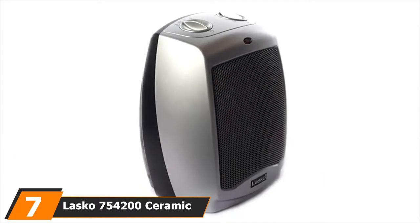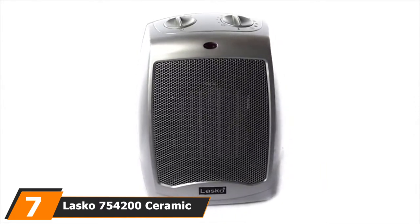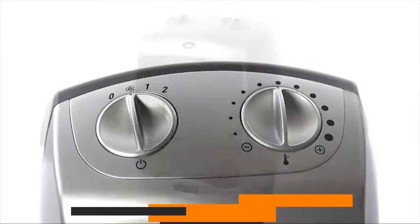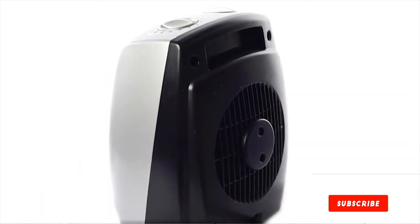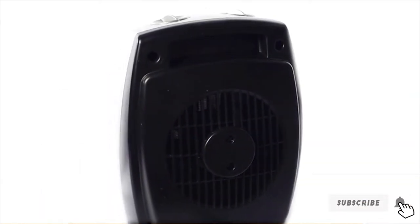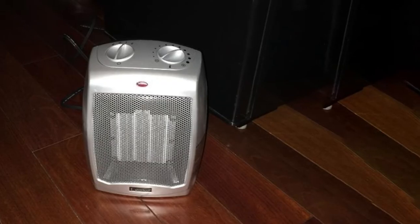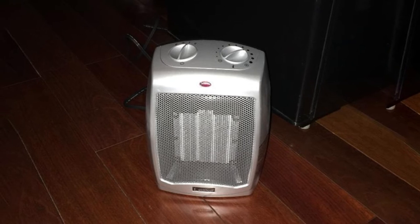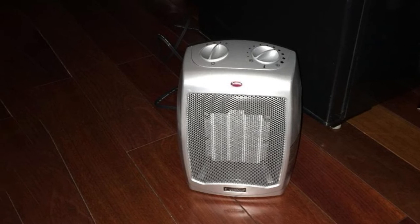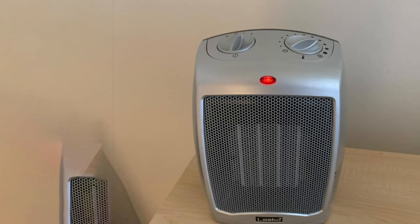Moving on to number 7 with the Lasko 754200 Ceramic Heater. If you're just looking for something to warm you up without any extraneous features, the Lasko 754200 offers huge bang for your buck. Our tester used it in lieu of his home's furnace and found it provided ample heat in whatever room he needed it in, despite the compact size. You have three heating options and a dial thermostat typical of most space heaters in this price point, and over time you'll get used to how hot each setting is.